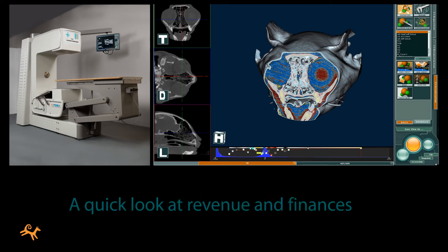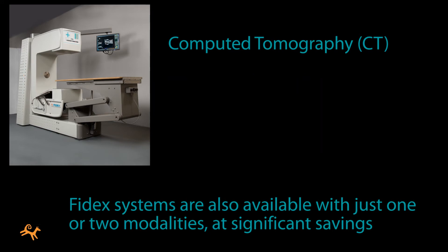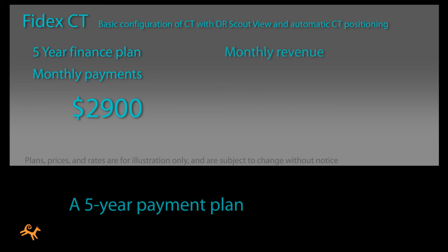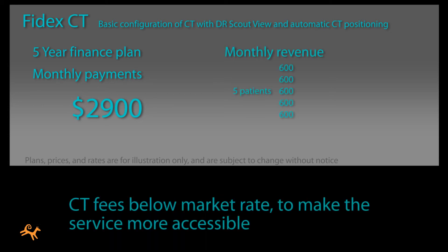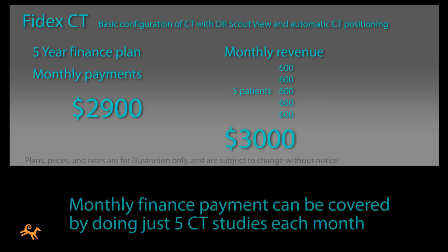Here's a quick look at revenue and finances for a Phydex system. Phydex systems are available with all three modalities enabled, or in versions with one or two modalities at significant savings. Let's say you're financing a basic CT Phydex system over five years, and you charge well below market rate at only $600 for each study to make your service more accessible. At this rate, your monthly finance payment can be covered by doing just five CT studies each month.